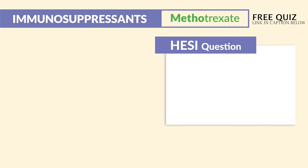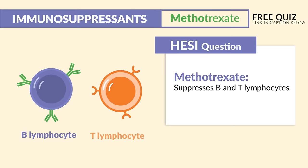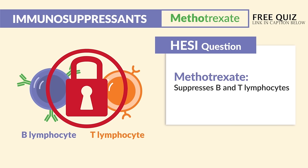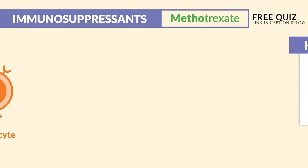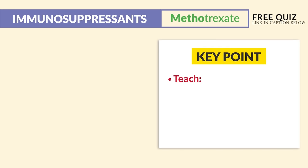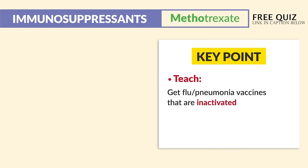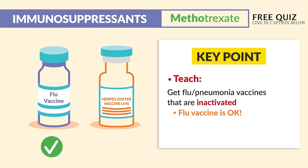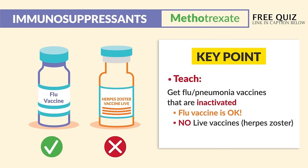The HESI question for methotrexate notes that it suppresses B and T lymphocytes — basically suppressing white blood cells in the immune system. The big teaching point is that flu and pneumonia vaccines are allowed, but they must be inactivated. Flu vaccines are not contraindicated, but what is contraindicated is live vaccines like herpes zoster. No live vaccines — don't be tricked.